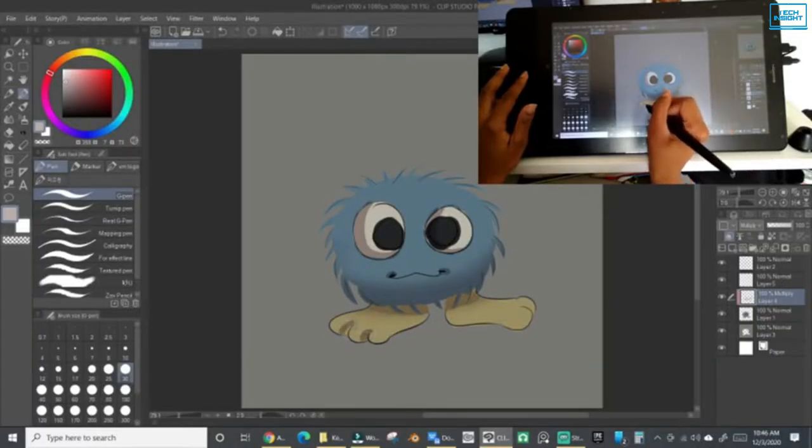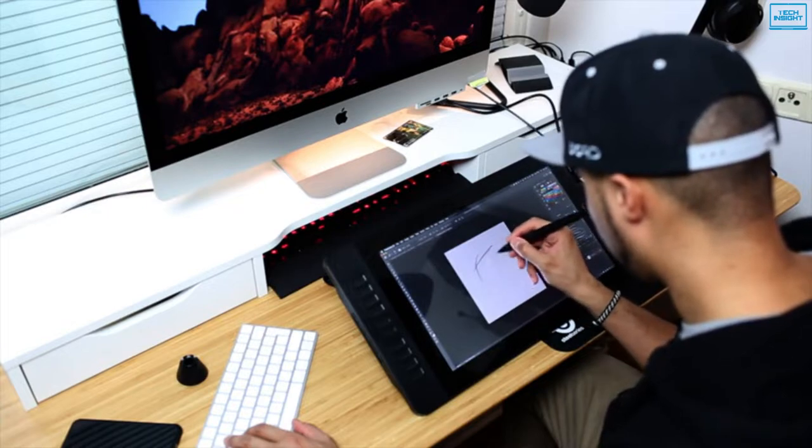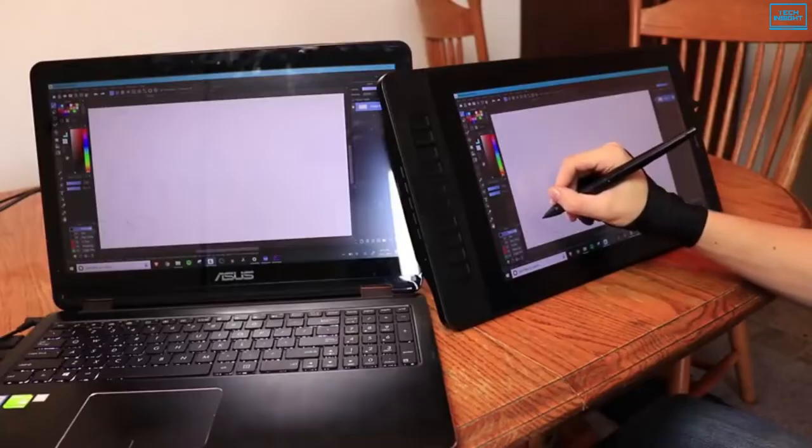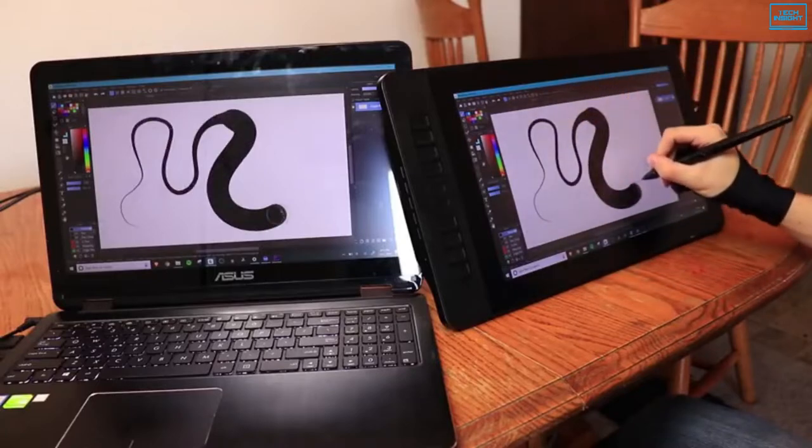Moreover, it works with both Windows and Mac OS flawlessly. Overall, if you're looking for a good drawing tablet with a whole set of cutting-edge features, then the Gaomon PD1560 is worth considering.